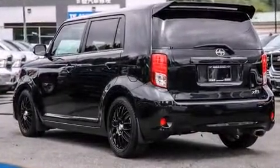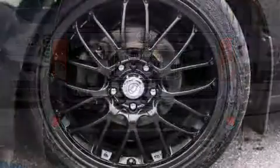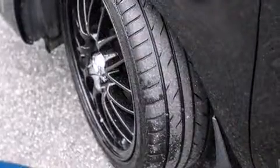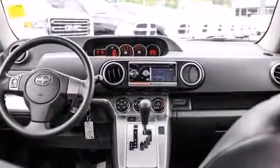Comfort and convenience were prioritized within, evidenced by amenities such as a rear window wiper, a tachometer, a trip computer, turn signal indicator mirrors, and a split-folding rear seat. Storage solutions are integrated throughout the interior, demonstrating thoughtful attention to detail.